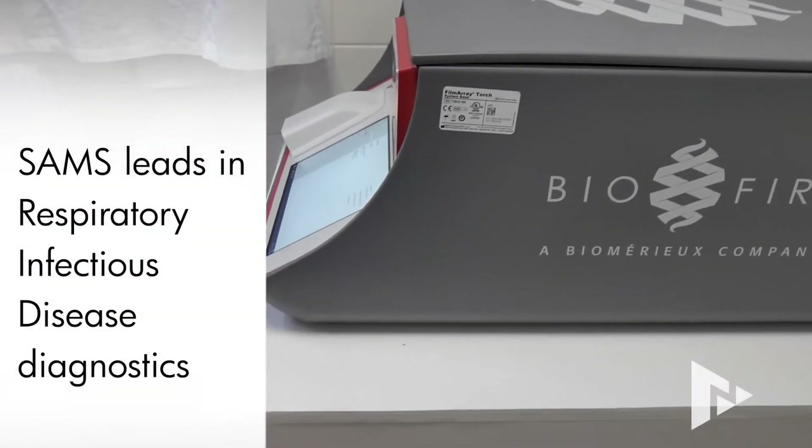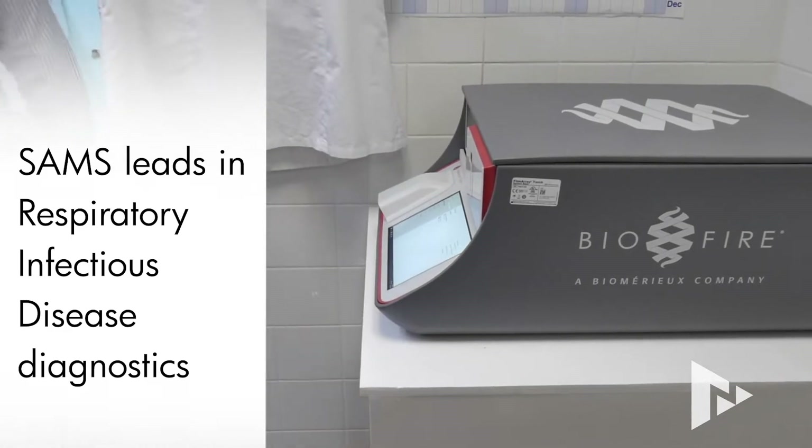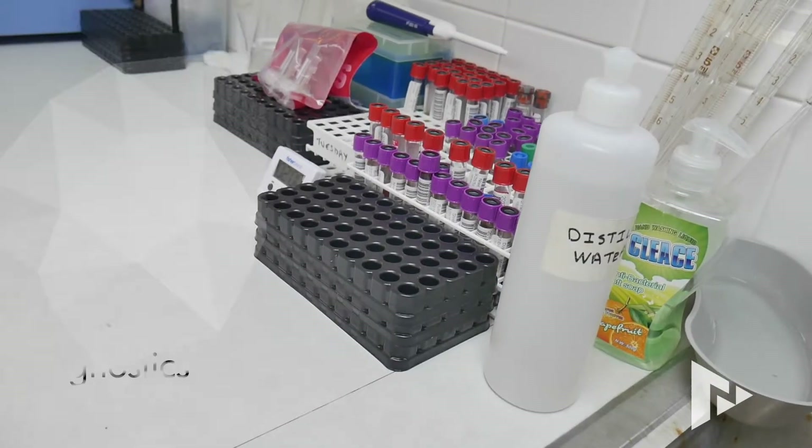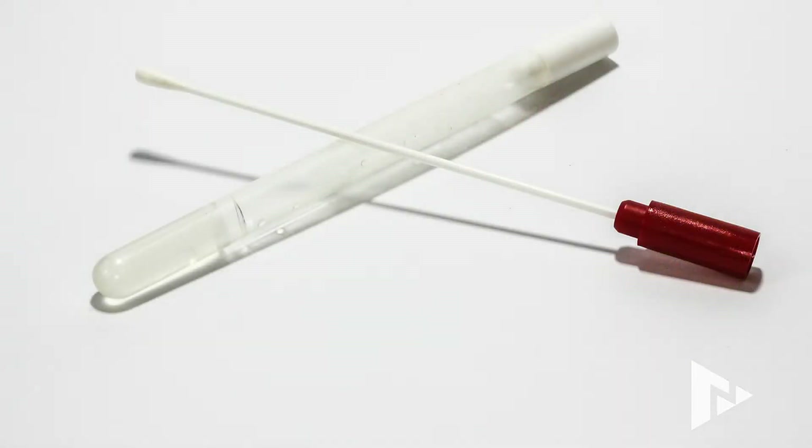Basically, what this machine is — everybody's heard about these things — it is a PCR machine. It detects various viral and bacterial illnesses, all from the all-too-familiar swab.